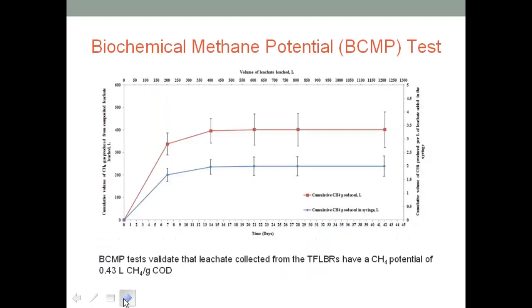We also conducted biochemical methane potential tests, carried out in 140 mL syringes, completely anaerobic. We put in the carbon source, which is our leachate, a stream of bugs which is our inoculum obtained from a draped water facility, and a nutrient solution to support the bugs' growth. We tested for methane potential and had very good results of about 0.43 liters of methane per gram of COD.